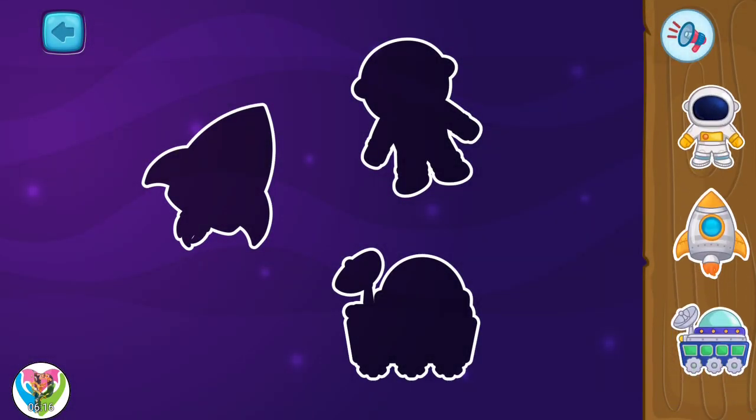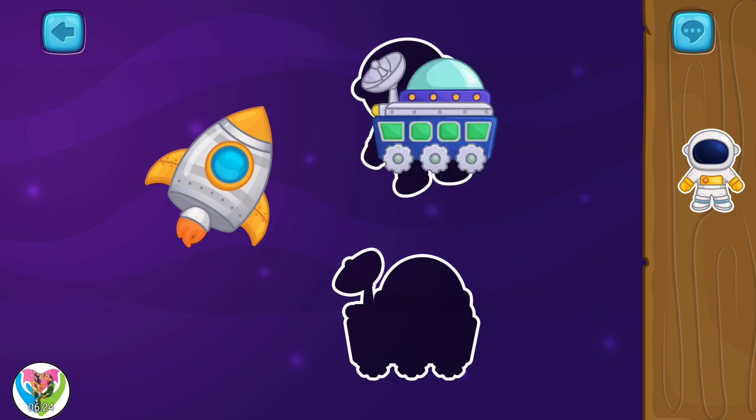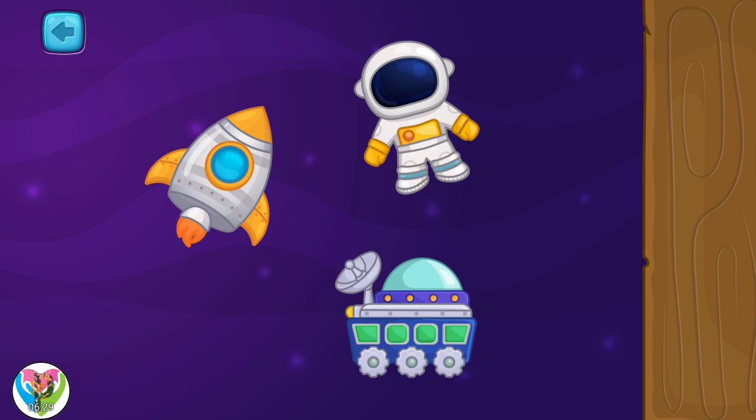Let's complete this picture. Move the items to the right spots. That's better. Nicely done.